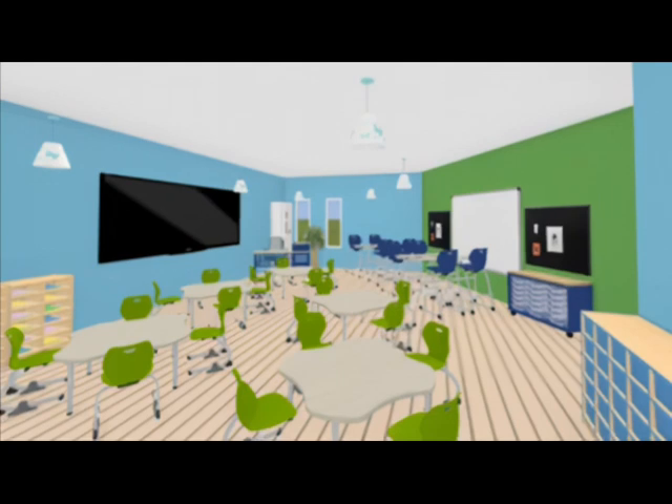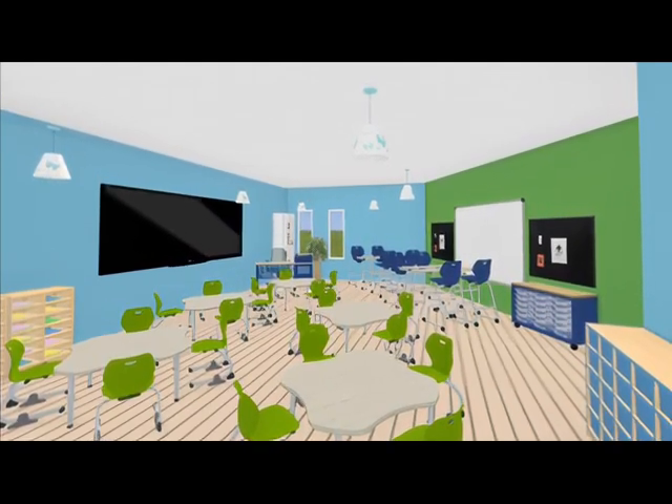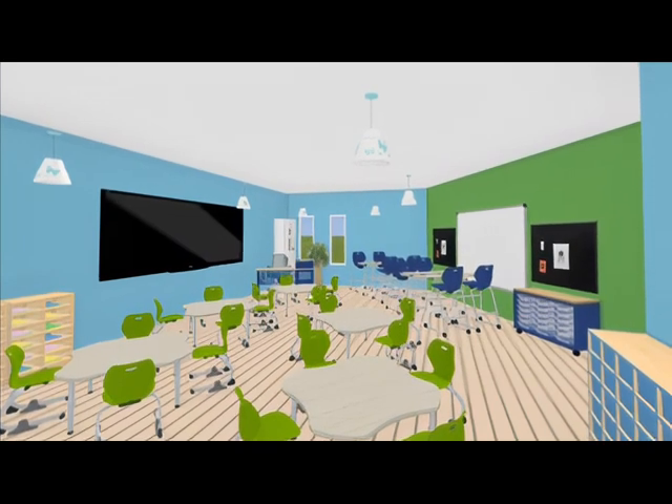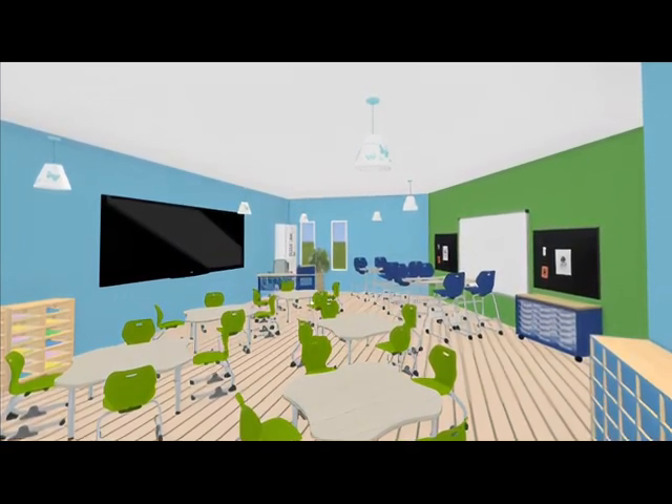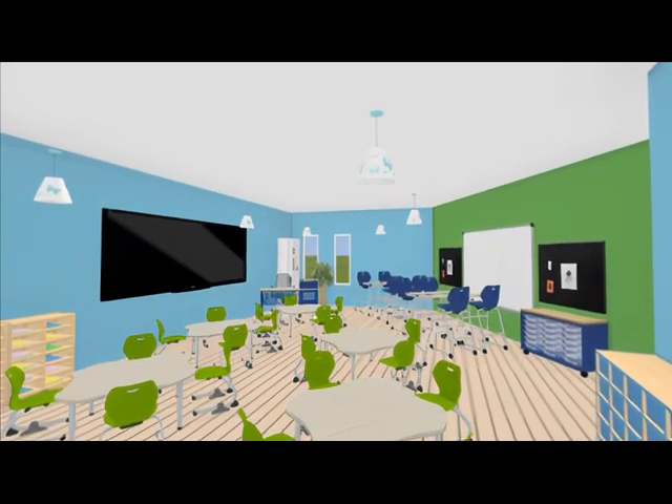However, I think our KI design would take it to the next level. Not only are the desks formatted in a way where students can easily communicate and work together, but it helps the room function at a whole new level for easy maneuverability for all.